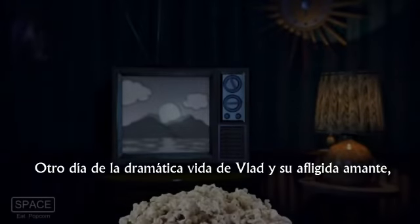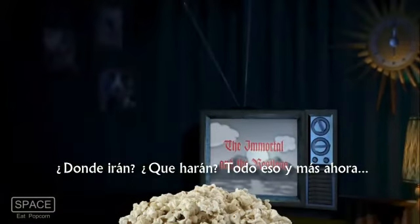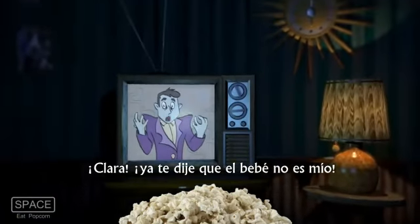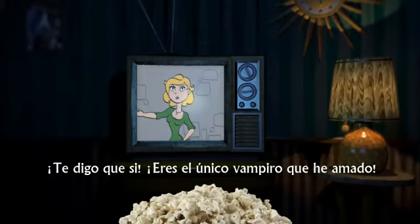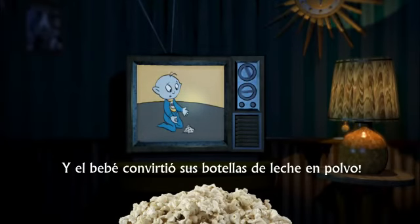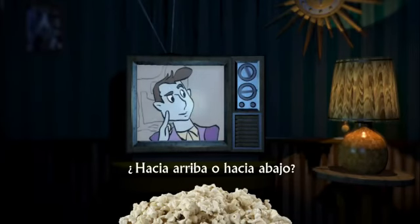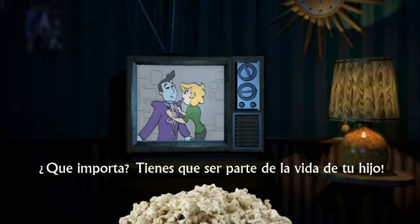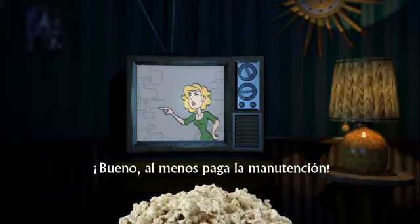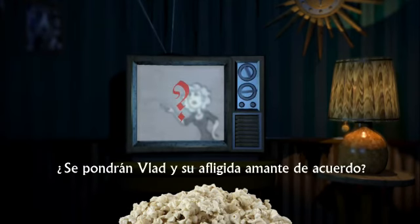Another day, another dramatic entry in the lives of Vlad and his distressed mistress. Where will they go? What will they do? All of that and more happening now. Clara, I tell you — the baby isn't mine. Count, I tell you that it is. You're the only vampire I've ever loved. And the baby turns his bottles into powdered milk. That doesn't mean anything. He sleeps on the ceiling fan. Upright or upside down? What does it matter? You need to be part of your son's life. I'm an old man, Clara. I can't be a father. Well, then at least pay your child support, you deadbeat. Will Vlad and his distressed mistress find common ground? Tune in next time.